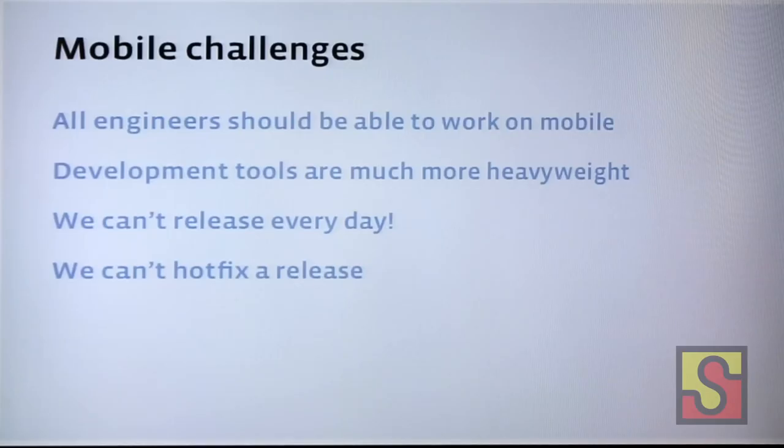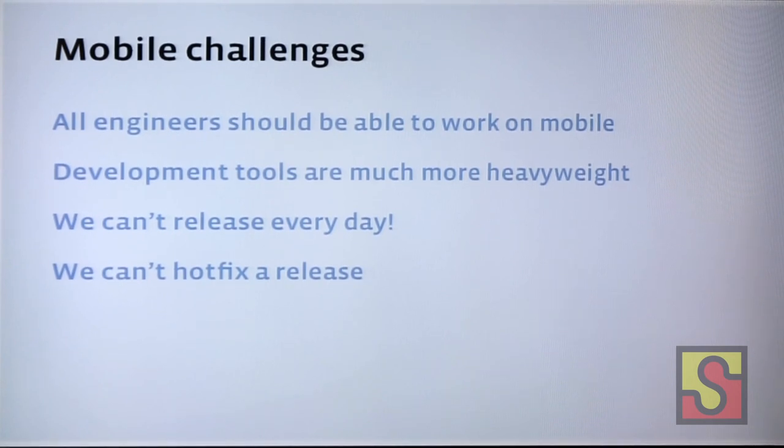That's a problem for us because of a bunch of challenges. The first one is that the development tools are really, really heavyweight. We have a culture of engineers writing PHP code for web — they press save and refresh and see the changes. They're not used to doing builds, they're not used to going through all these extra steps, and this is slowing them down.